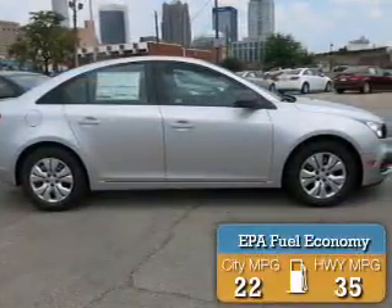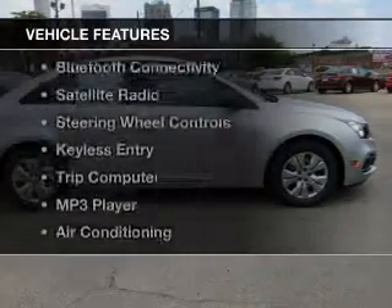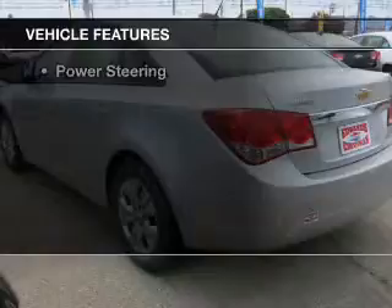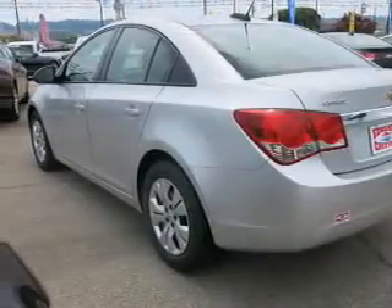Great fuel efficiency saves you money by requiring fewer trips to the gas station. The features include Bluetooth connectivity, a satellite radio, steering wheel controls, keyless entry, and a trip computer.